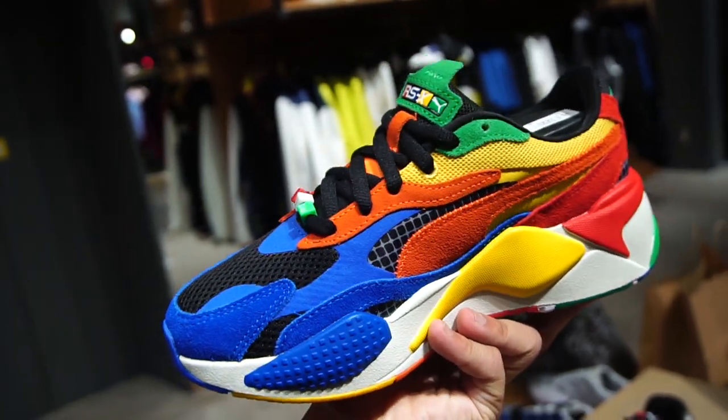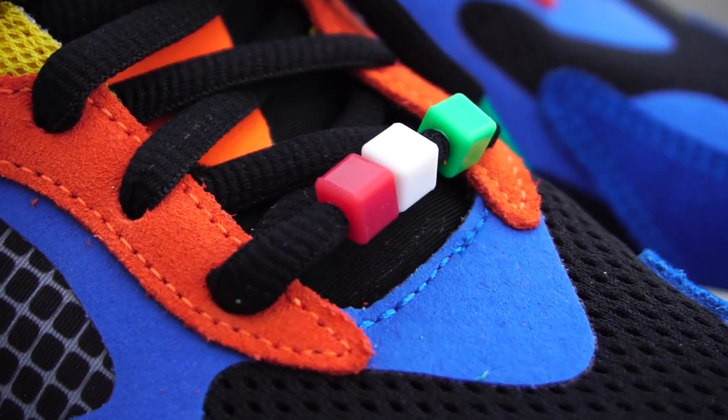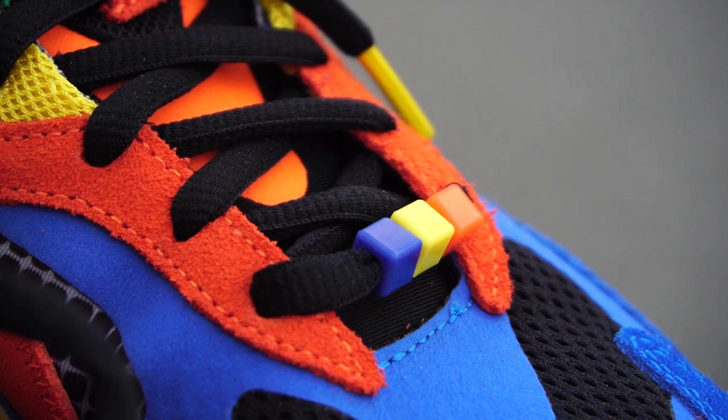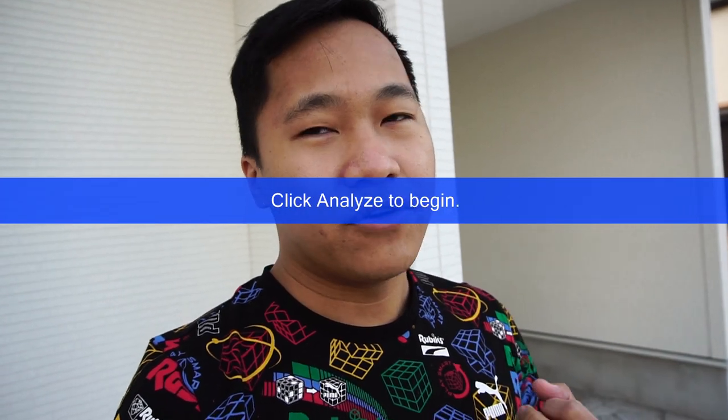Since it's a Rubik's collaboration, it features all six colors of the Rubik's Cube — blue, yellow, orange, green, and red. Comfort-wise, I was able to wear this a whole day of walking and it kind of feels like an ultra-boost. The third thing I like is the interchangeable laces — you can change from black to white if you want. It's really nice of Puma to add those touches. Overall, the feel of the Puma X Rubik's RSX is really great.